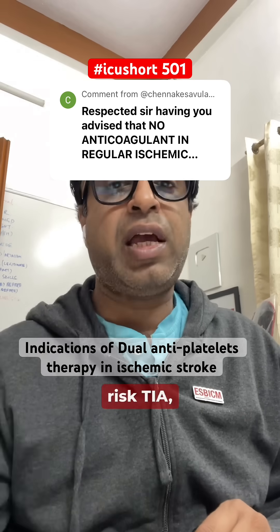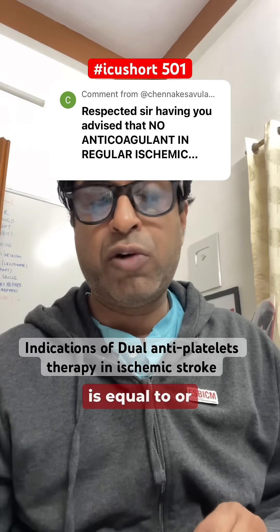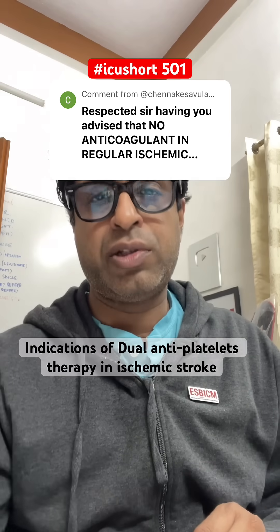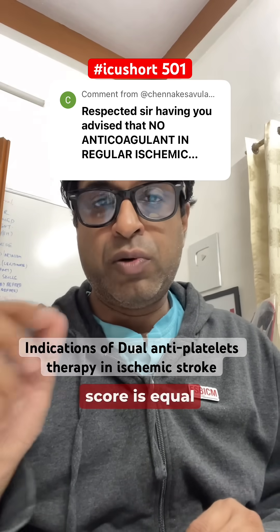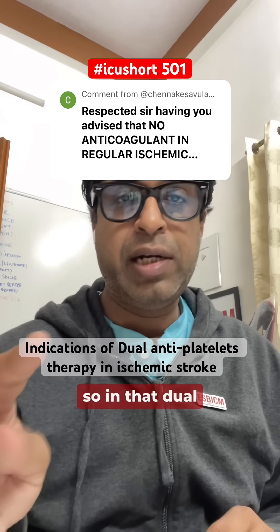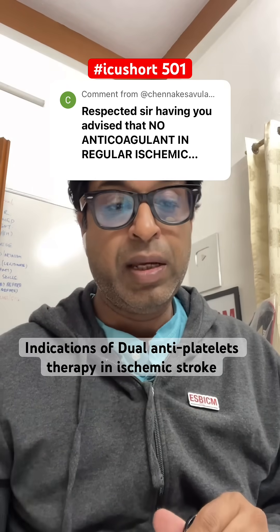Secondly, if it is a high-risk TIA — if the ABCD2 score is equal to or more than 4 — that means this patient can progress to a stroke. In that case, dual antiplatelet therapy is given.